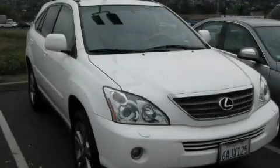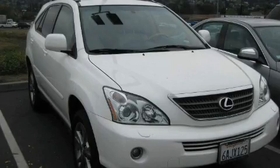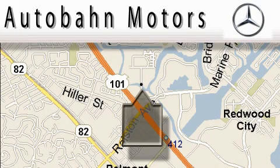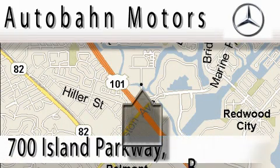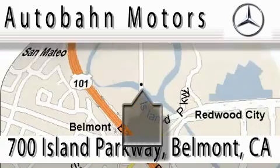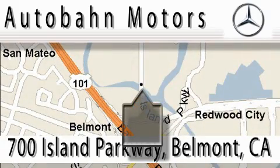Contact us today to arrange your test drive. Autobahn Motors is located at 700 Island Parkway in Belmont. Our main objective is to make your experience at our dealership a satisfying one, whether it's for sale, service, or parking.